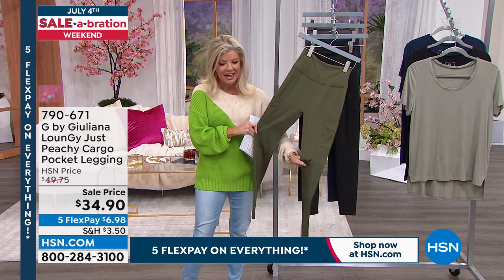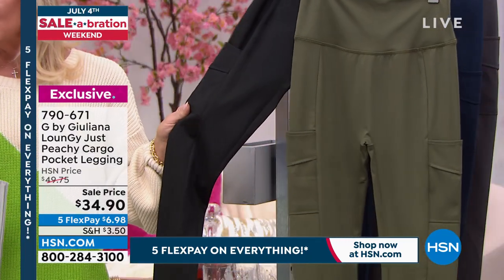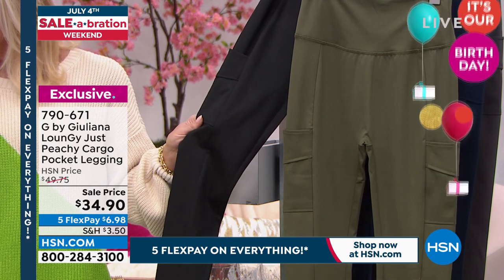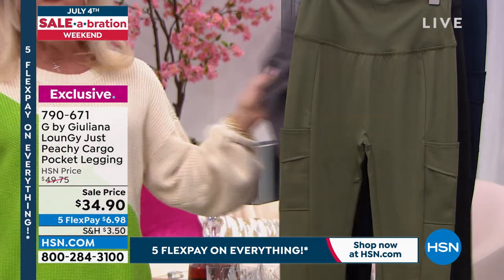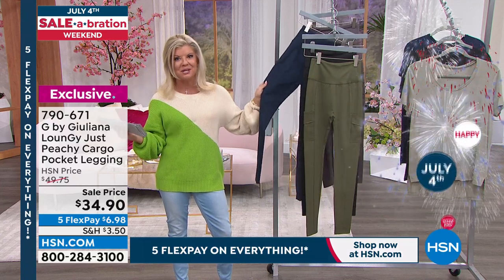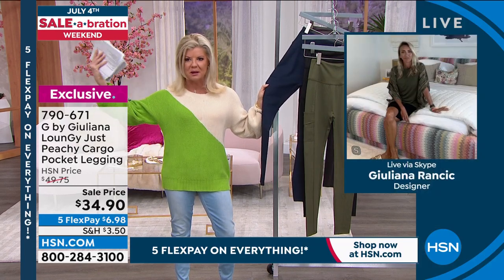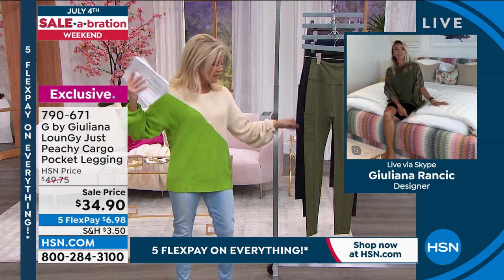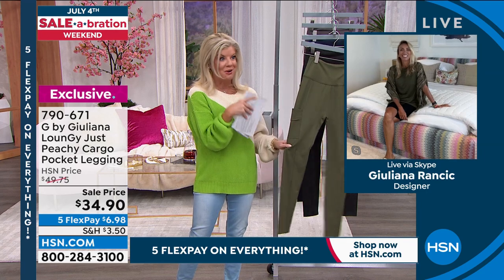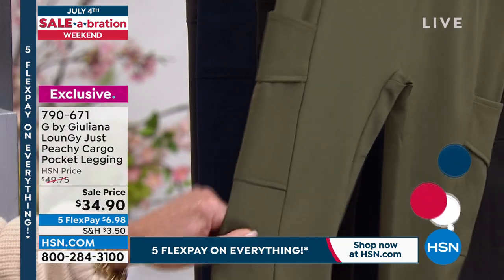Juliana's 'just peachy' cargo leggings are incredibly flattering with great color choices at a sale price — originally $49.75, now $34.90 with five flex payments under $7. Available in black, olive night, iron gray, and navy blue. These aren't basic leggings — they're substantial, smoothing leggings at the quality level you'd find in expensive spa and yoga stores, with added cargo pockets.